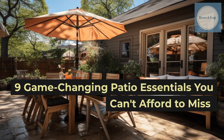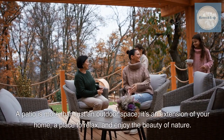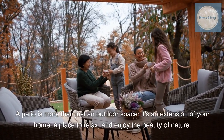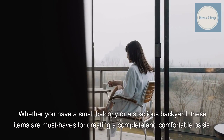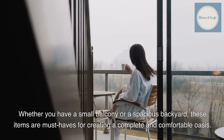A patio is more than just an outdoor space — it's an extension of your home, a place to relax and enjoy the beauty of nature. Whether you have a small balcony or a spacious backyard, these items are must-haves for creating a complete and comfortable oasis.